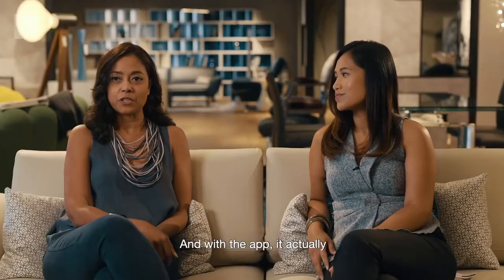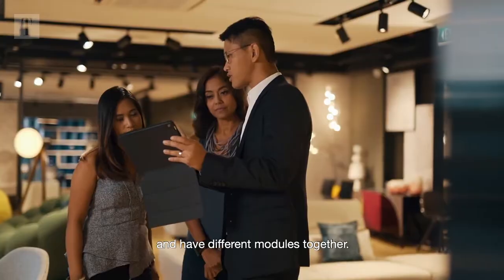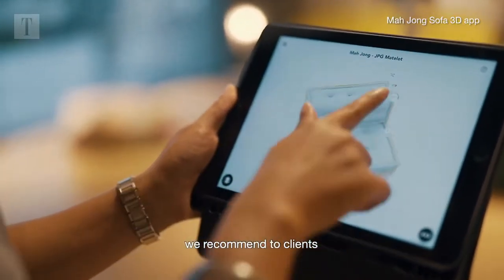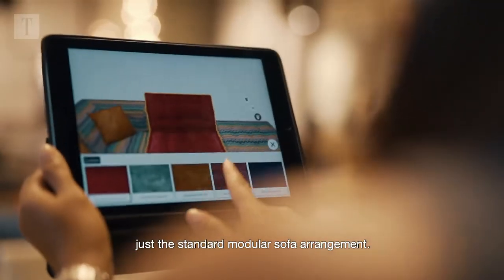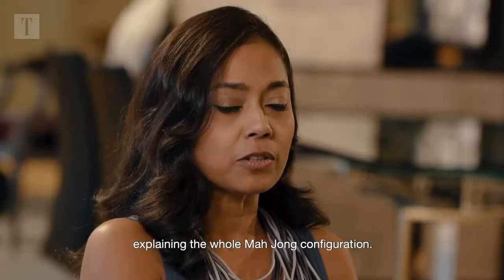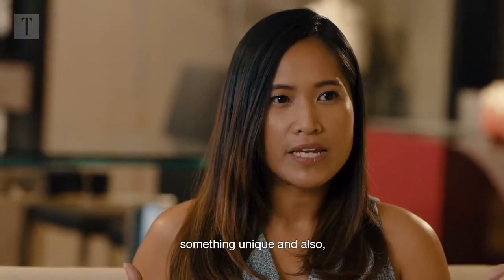With the app, it actually allows you to reconfigure and have different modules together. Even as designers, we can be creative in the modules we recommend to clients, and for homeowners to see the different configurations they can have — instead of just the standard modular sofa arrangement. It's a very creative way of explaining the whole Mahjong configuration. Our clients are always looking for something different and unique.